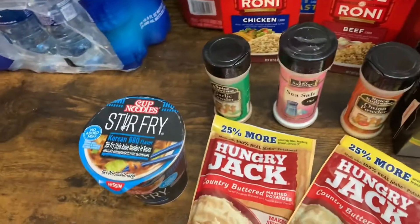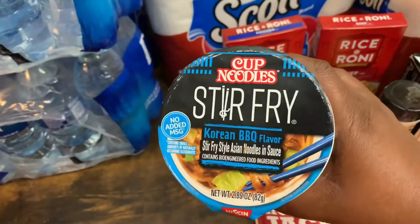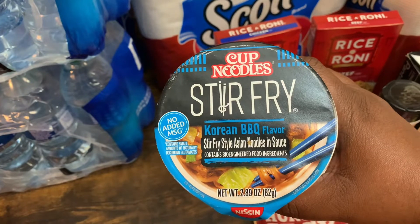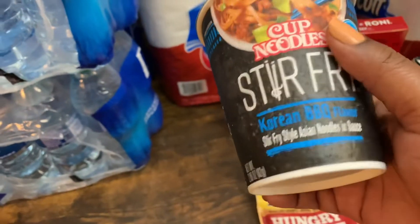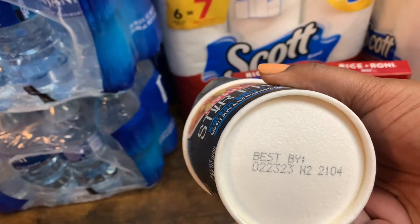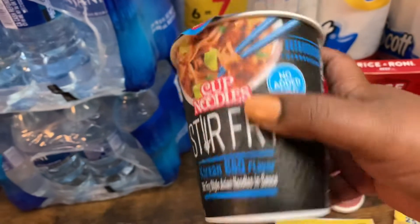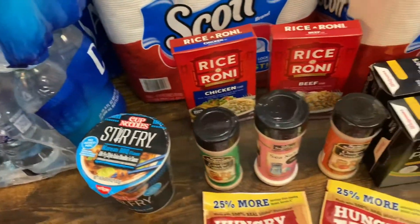Next, I got from the dollar section the Cup Noodle stir-fry in the Korean barbecue flavor. This is best by February 23rd, 2023. This will also go in the pantry as a prepping item.